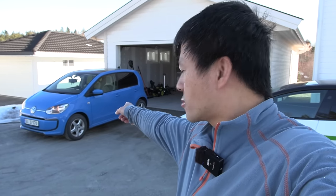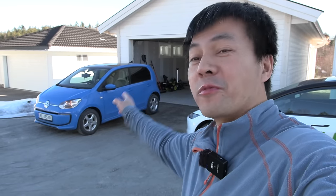Then I'm going to test a Soul that Elbilmek bought, which has some broken cells - so it's a semi-dead battery. It's still drivable but has reduced capacity. We're going to test that. And then I will drive the E-Up over to Ries Bilglas and they will replace the cracked windscreen.